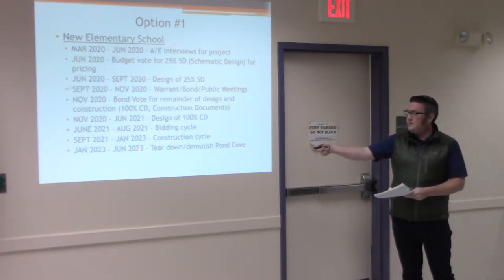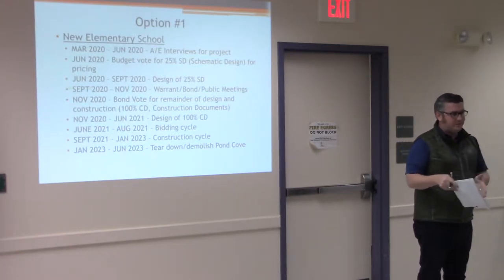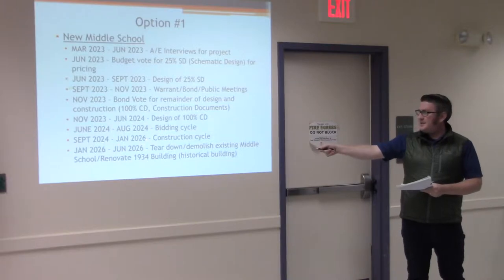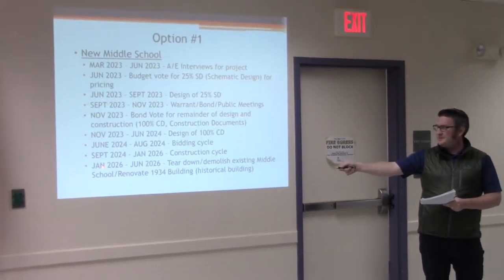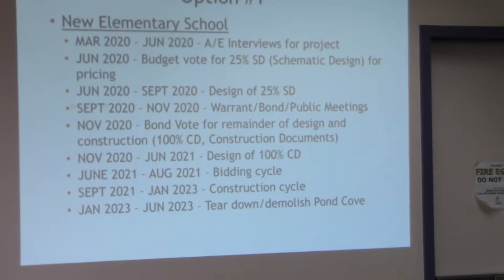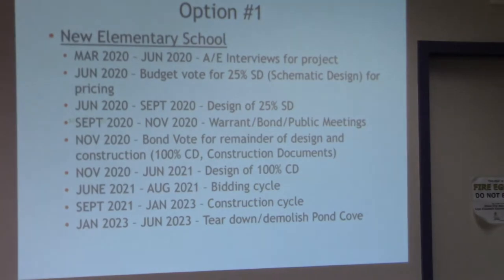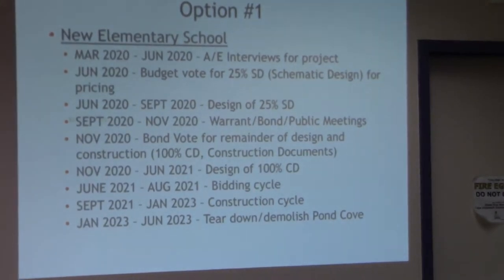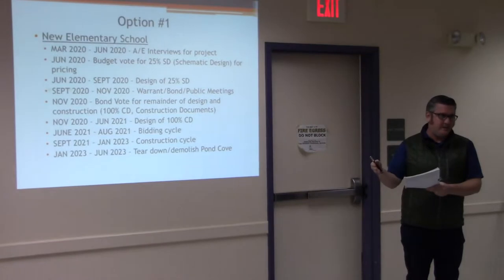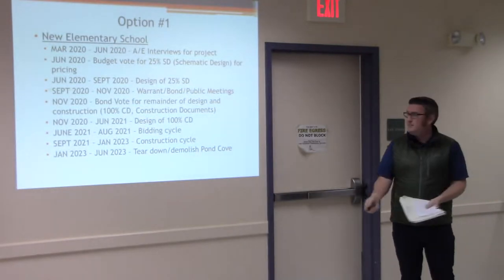November 2020 is a potential bond vote for the remainder of design and construction, bringing the 25% design level to 100% construction documents. Once approved, November 2020 through June 2021 is the actual design completion for the new elementary school. June through August 2021 is the three-month bid cycle. The construction cycle would be approximately 18 months, from September 2021 to January 2023. From January to June 2023, you would tear down and demolish portions of the existing Pond Cove building. There could be a winter break transition from the old school to the new school, or pushed to June if needed.